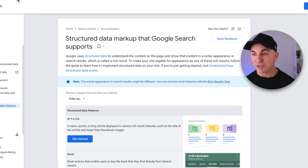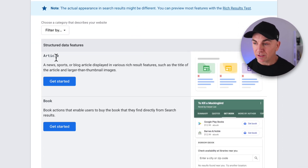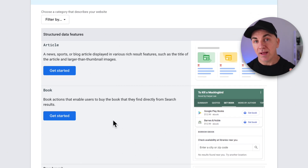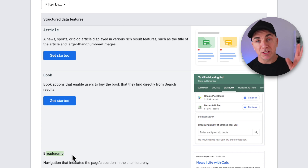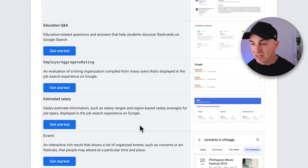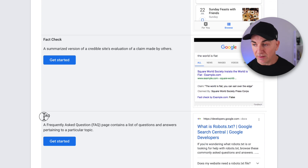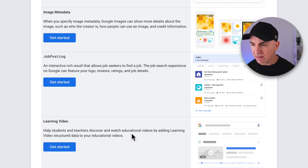Let me show you. If we jump over to Google Search Central, I've got this document called 'Structured Data Markup that Google Search Supports.' This tells you all the different types of formats you can structure your data in — so when Google searches your webpage, it knows whether it's going to be an article, a book, and knows the elements on that page. We've got things like breadcrumbs, books, frequently asked questions, and you can see on the right-hand side exactly how Google presents each data type.